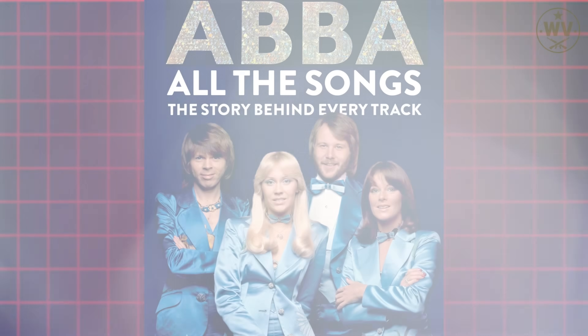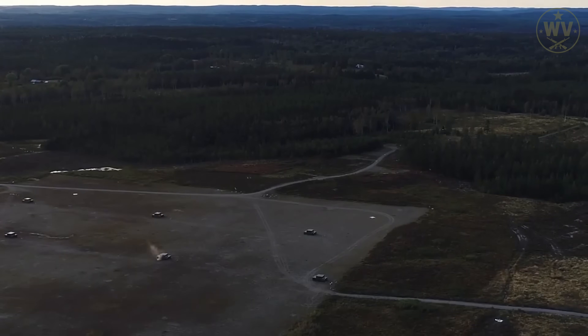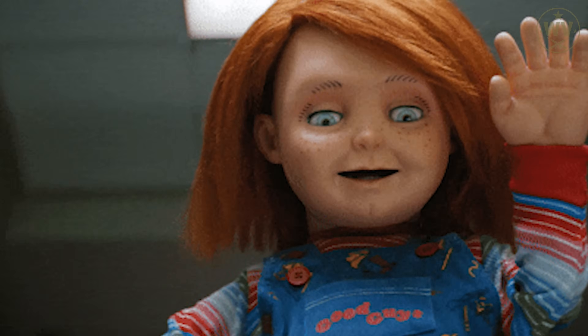That's right, the land of Ikea, ABBA, and sensible winter coats also makes one of the most terrifying tank killers on Earth. It's called BONUS, short for Bofors Nutating Shell, but to tank crews it might as well stand for 'Bye-bye, Our New Units Shredded.'